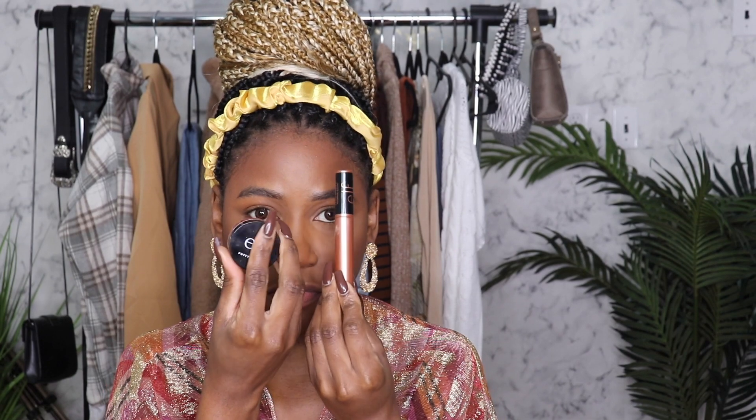Let's jump into the other two products I got from e.l.f. The first one is the mascara — this is the Lash It Loud Volumizing Mascara by e.l.f. This is what the packaging looks like. I don't like the packaging, I just don't like the way it looks. I'm going to apply two coats and see what that looks like on.